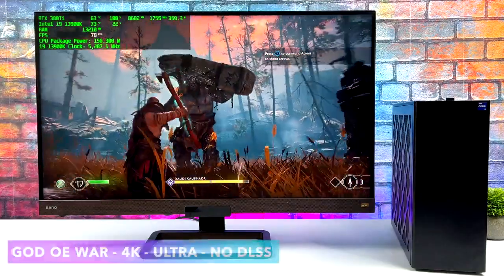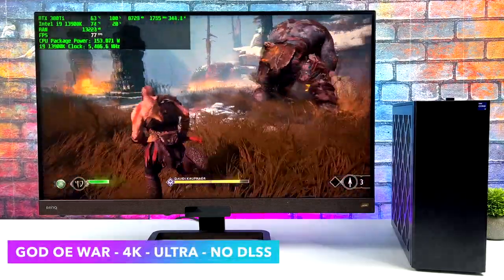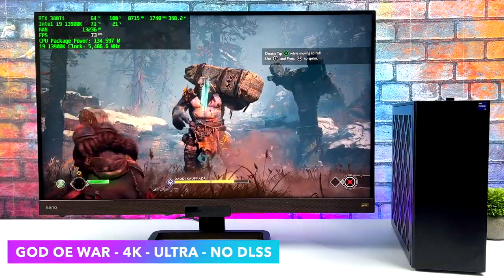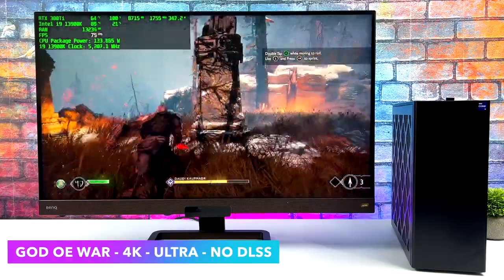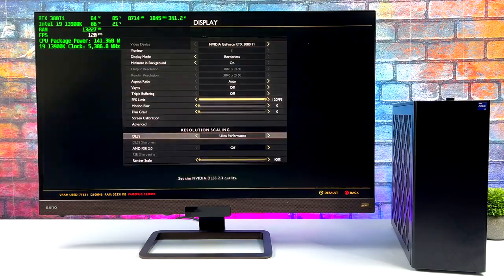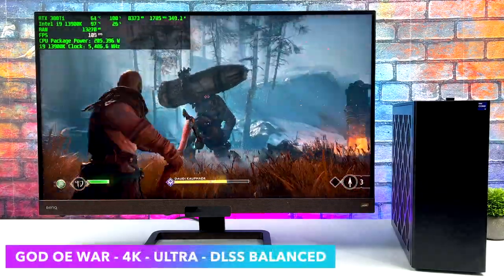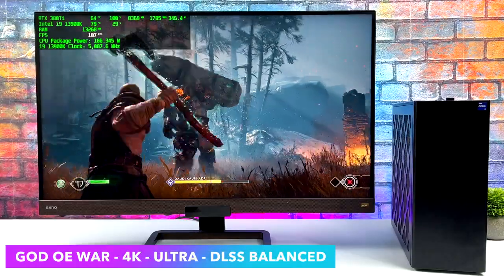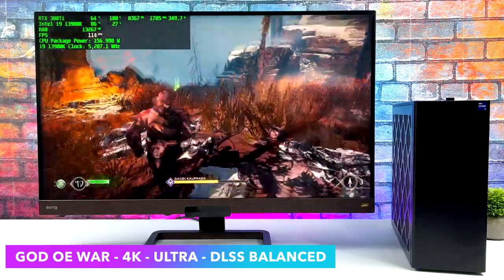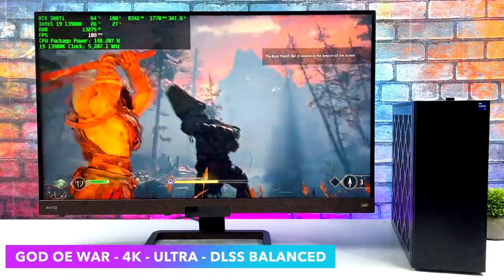God of War at 4K Ultra, no DLSS, gives an average of around 72 FPS. I thought we'd get a little more, but DLSS is still available if you need more. With DLSS set to Balanced it jumps up to an average of over 100 FPS. Honestly, image quality looks the same to my eye with DLSS Balanced versus no DLSS, so it's really up to you — the game is fully playable either way.